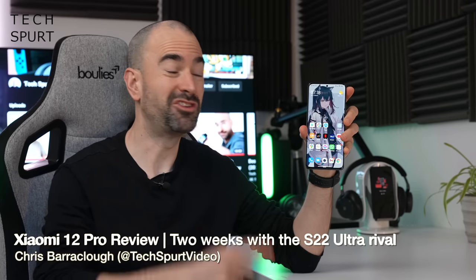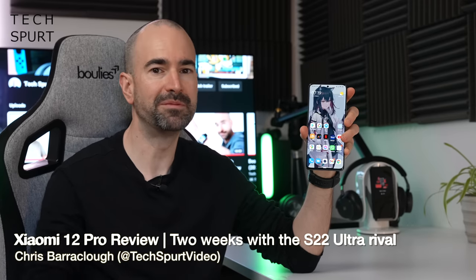For the last fortnight I've been using the Xiaomi 12 Pro as my full-time personal handset, or my daily driver in YouTube tech language. If you're a wee bit bored and looking for an alternative to the Samsung Galaxy S22s, the iPhone 13s, and all those other premium priced smartphones right now, well maybe give this one a shot.